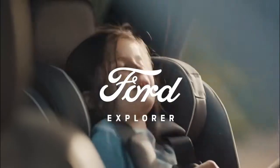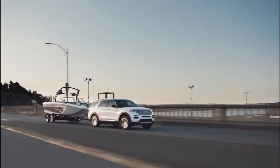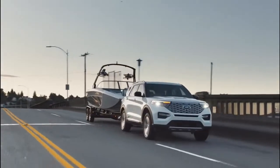Anytime you hear about Ford's SUV lineup, the Explorer is always the first thing on your mind. It has been carrying three rows worth of family members since 1990, and it has not yet disappointed since then.